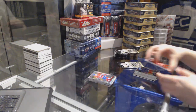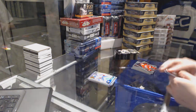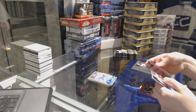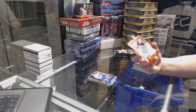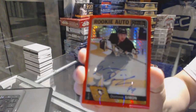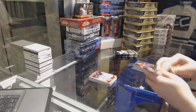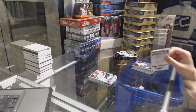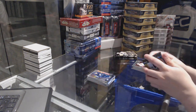Retro of Jonathan Huberdeau for the Florida Panthers, and an Artturi Lehkonen rookie for the Montreal Canadiens. Rainbow of Lundqvist for the New York Rangers, and a Red Prism rookie for the New York Rangers. We've got a Tracks of Kyle Palmieri for the New Jersey Devils. Rainbow of Patrick Marleau for the San Jose Sharks, and a Patrik Laine rookie for the Winnipeg Jets.